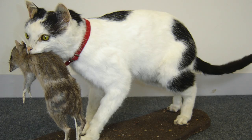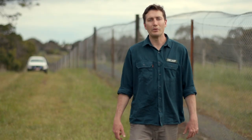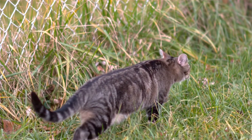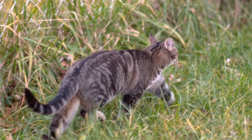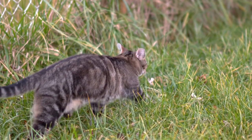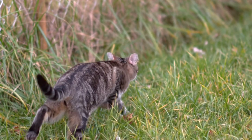Cats are also known to prey on the Eastern Barred Bandicoot, but their impacts are less well known. Cats however pose another threat to the bandicoot — they carry a parasite called Toxoplasmosis. Toxoplasmosis can be transferred via cat faeces to the Eastern Barred Bandicoot, and this can result in sickness, weakness and altered behaviours.